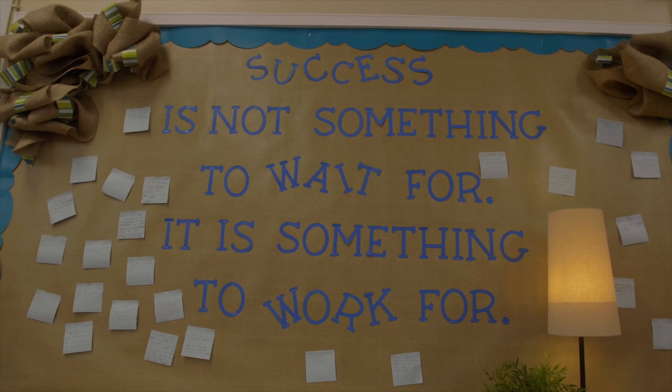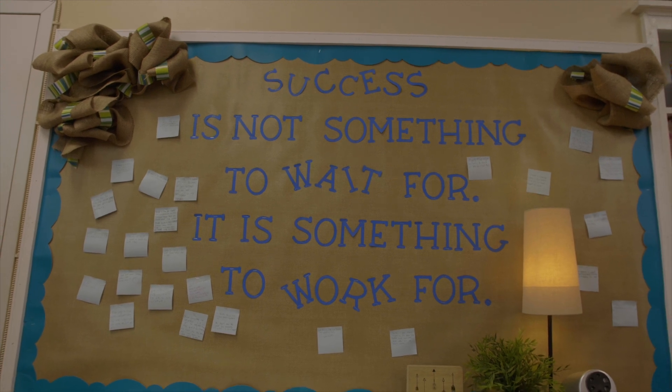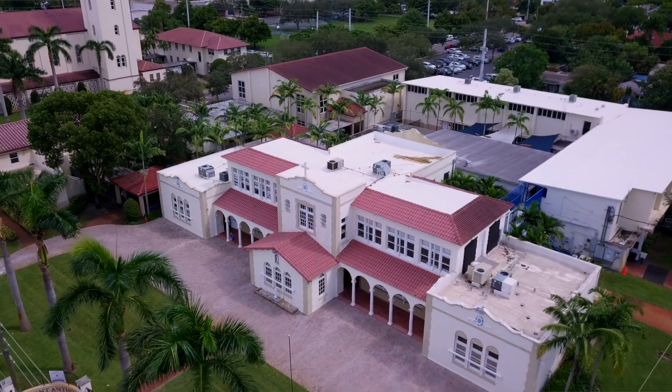It's an extreme honor to be an Apple Distinguished School. It just validates everything and all the great things in the technology integration that we're doing here at St. Anthony's.